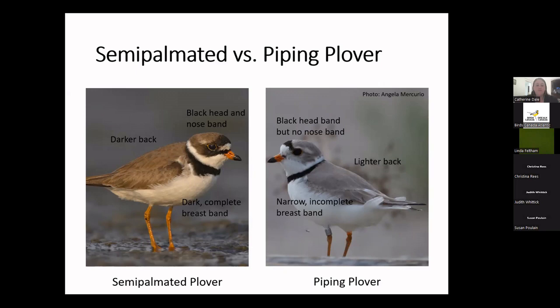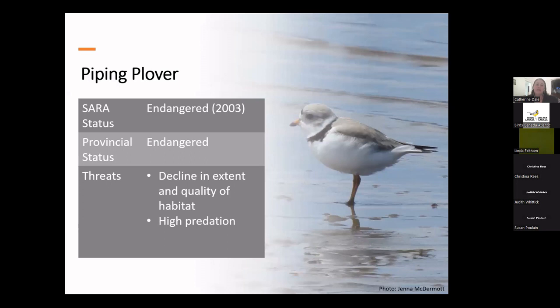Piping plovers' big problem is that they really like beaches, but they really don't like people. The melodus subspecies was first added to the species at risk registry in 2003 and is listed as endangered. The biggest threat is the loss or degradation of their habitat resulting from recreational use of beaches. ATVs, dogs, or even just going for a stroll can cause piping plovers to abandon their nests because they really don't like disturbance. Garbage left on beaches can also attract predators like red fox, raccoon, ring-billed gull, and crow.